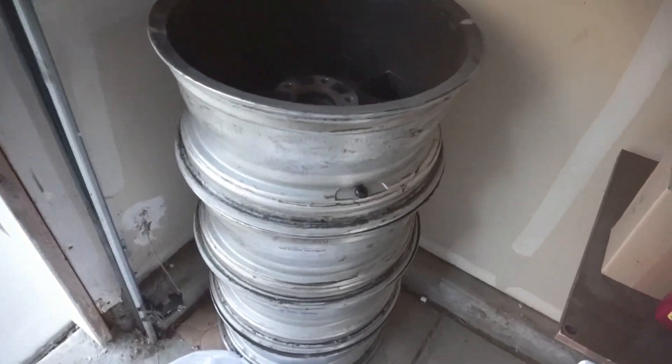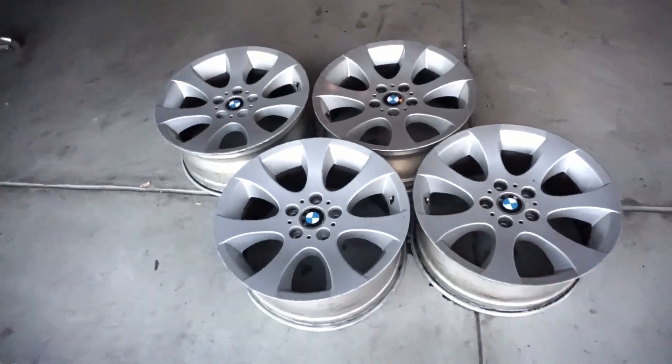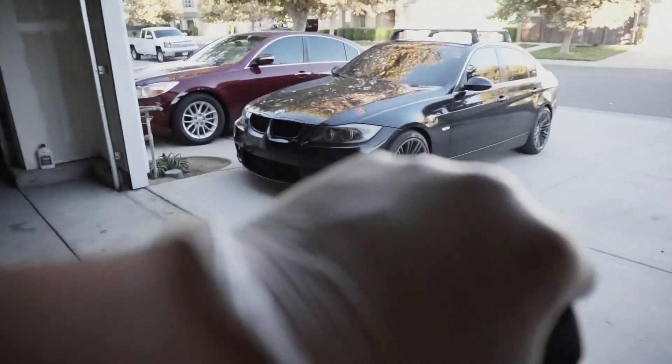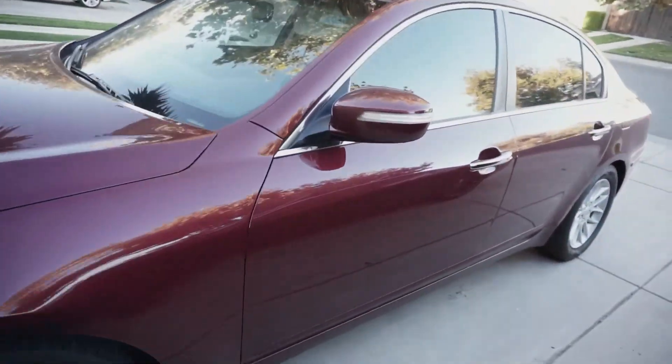Alright guys, so these are the wheels — let's just get them out. Oh they're so filthy. Damn, much better. Alright, let's go — gloves on. Let's skip this car today, we're gonna take the Genesis.